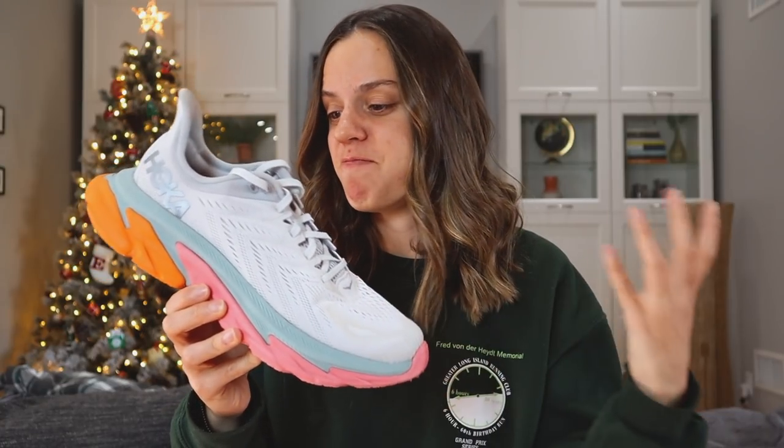Now let's talk about Hoka. First, I want to talk about this shoe here — the Clifton Edge. Obviously there are no other shoes that look like this on the market, and I think it's cool that Hoka tried to step out of the box and make something different. While this shoe won't work for everybody, and if you're looking for a traditional Clifton you're certainly not going to find it here, I think what they did was really cool. I'm hoping that the Clifton Edge is not just a one-and-done and that Hoka tries to improve on this and expand the innovation further in 2021.